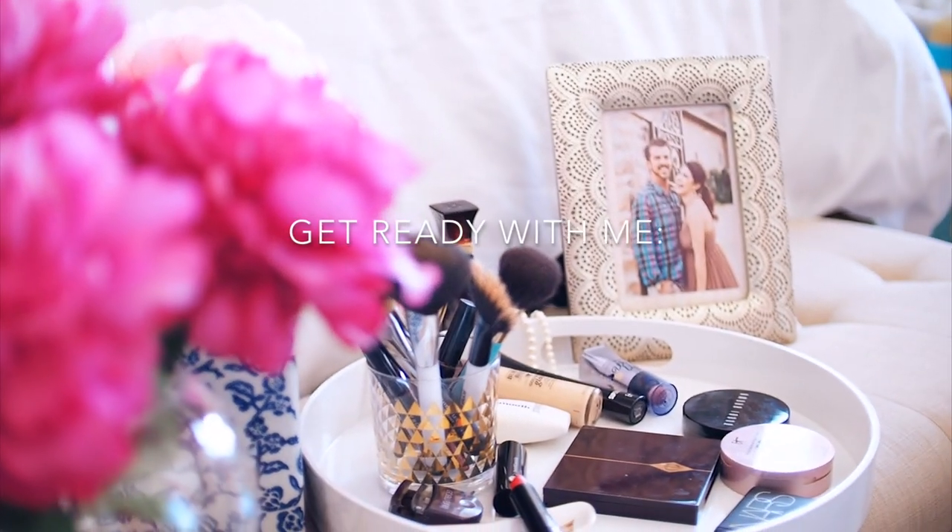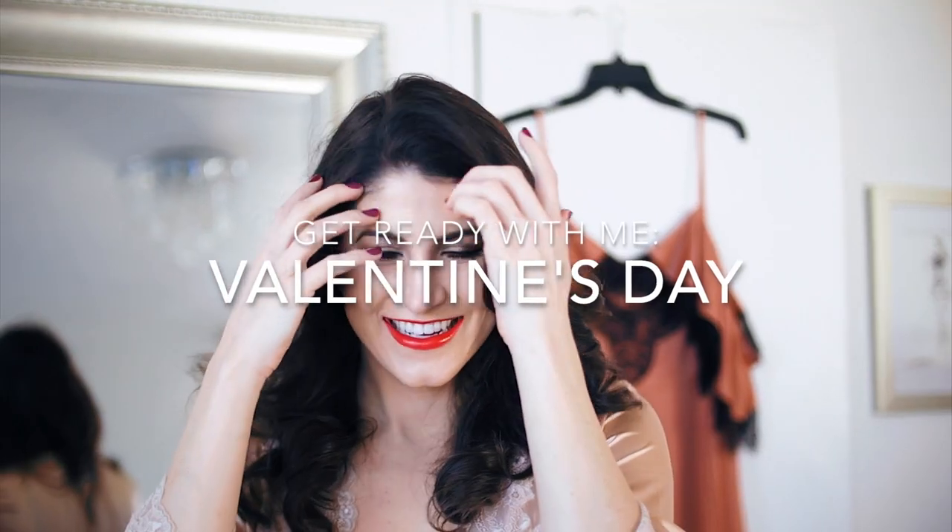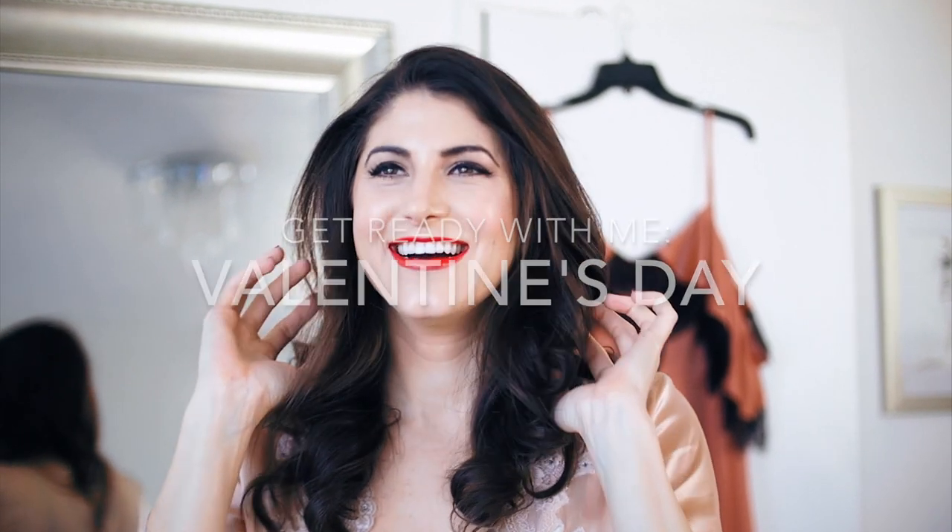Why hello there and welcome back to my channel. I'm excited to share with you a special get ready with me Valentine's Day edition video.